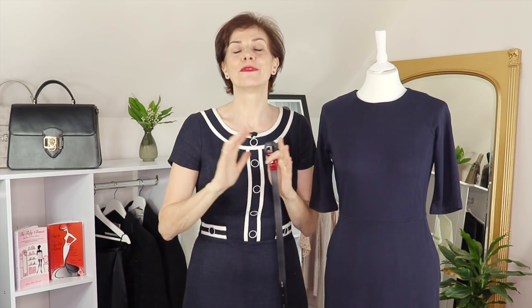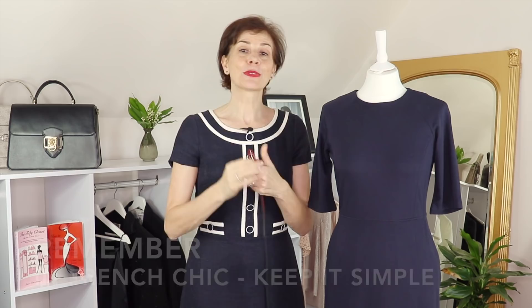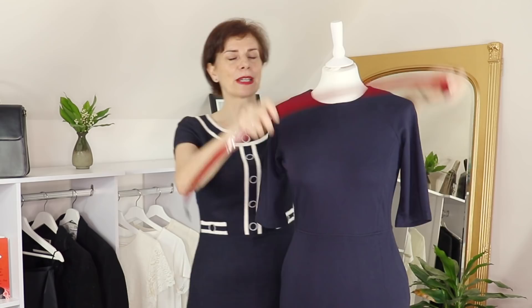So this video today is for you, and I'm going to show you two ways to do this — one with a belt, and the second way with a sweater. Both ways are very simple and easy to implement. The first one is with this red belt, which I picked so you can see it on my lovely mannequin who is wearing a navy blue dress.